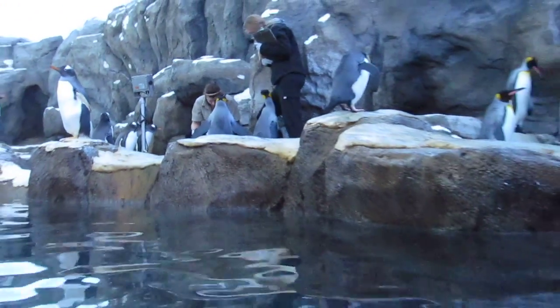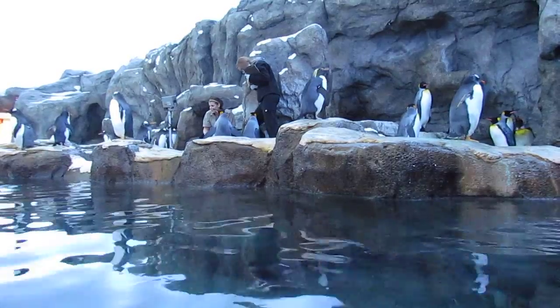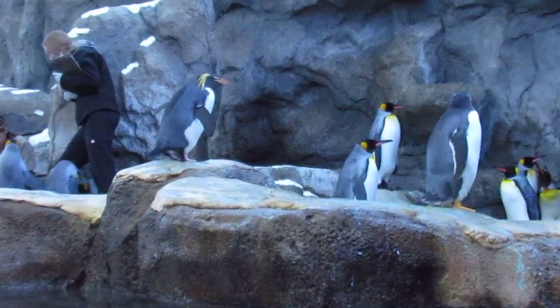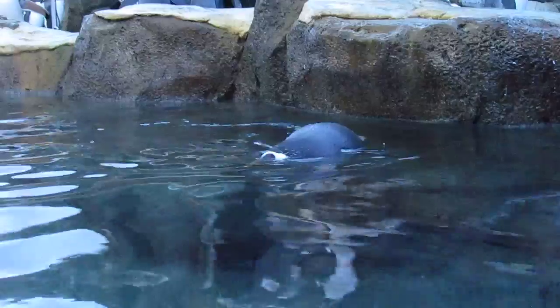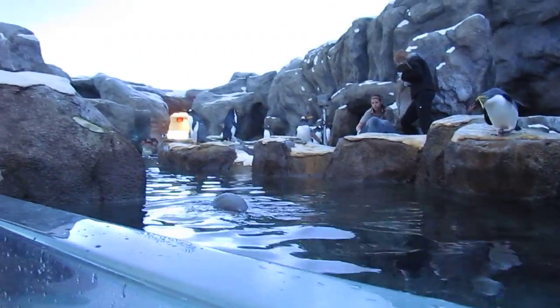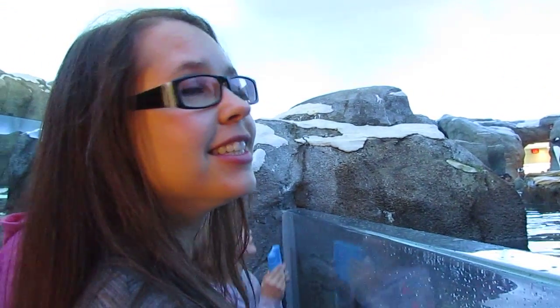The squawking from that king penguin in the back can be a call to their mate. Sometimes they'll call like that, and their mate will answer so they can find each other. Penguins have very good hearing — they can hear each other even in a large colony. King penguins can recognize their mate's call or their chick's call from up to a kilometer away, and they can hear the differences in frequencies between individual penguins.